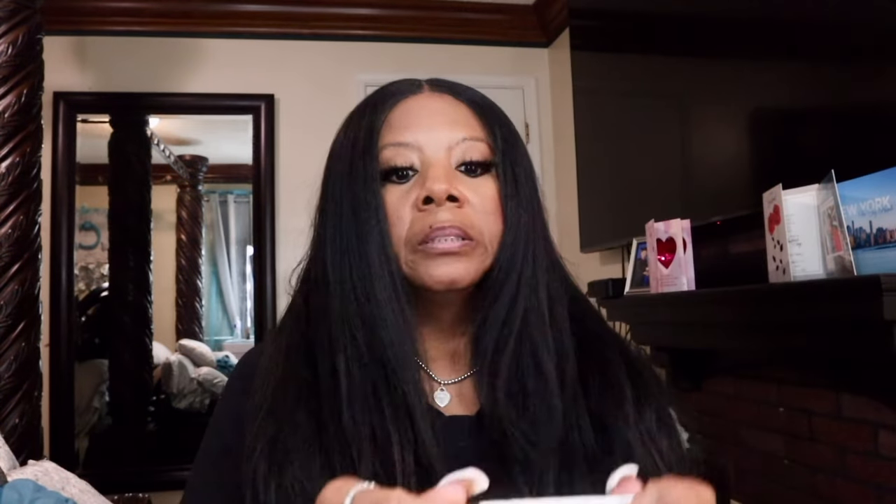This next one is a new purchase for me — I've never tried this before. This is the Hourglass Vanish Airbrush Primer. I've heard a lot of good things about it; I also heard it has a blurring effect. I'm going to try this in the morning and I'm looking forward to it. I do have the Milk Makeup primer and I like it, but I want something that's going to blur. We like blurring!